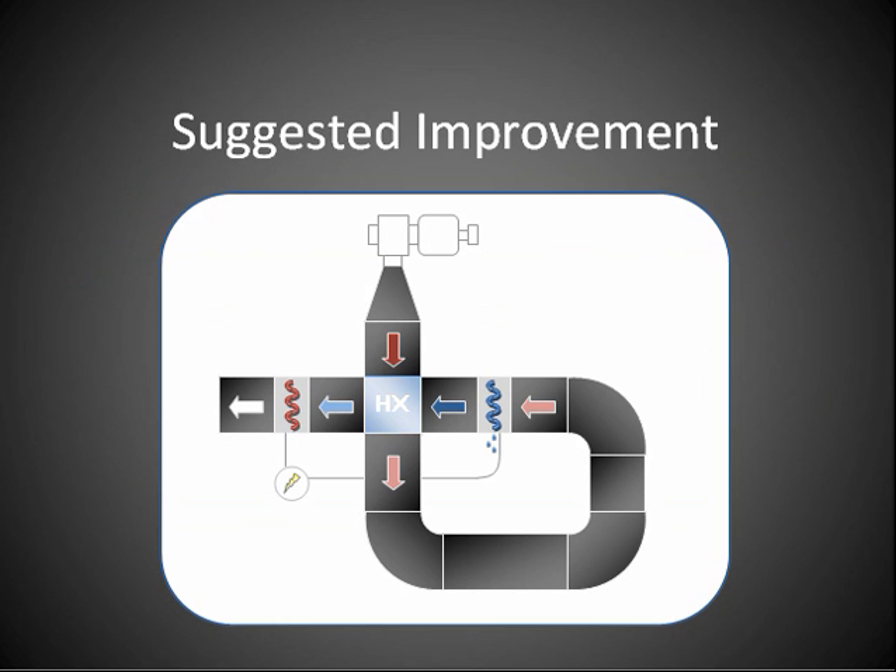This achieves pre-cooling, which reduces the load on the cooling coil, and at the same time it also preheats the air before it passes the heating coil, which reduces its load as well. This reduces the overall load on the compressor, which saves energy.